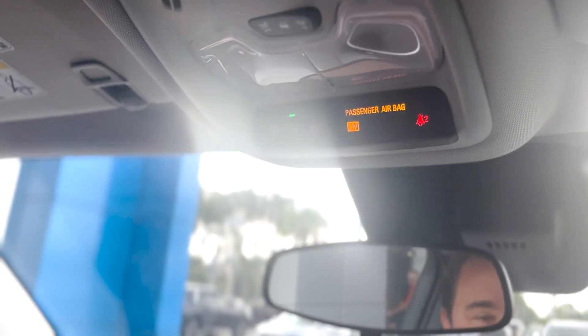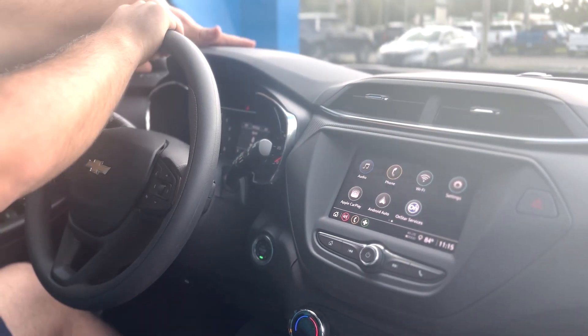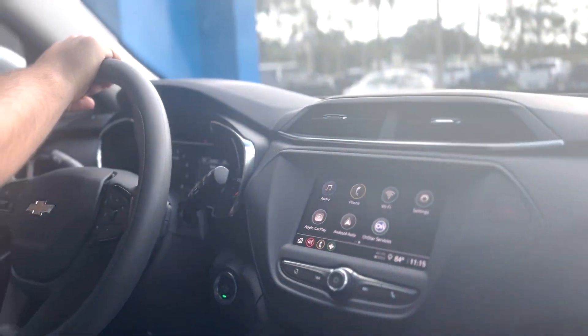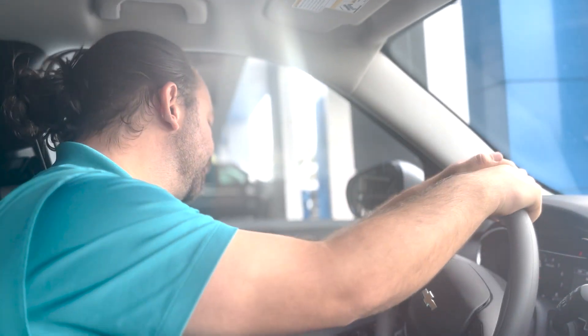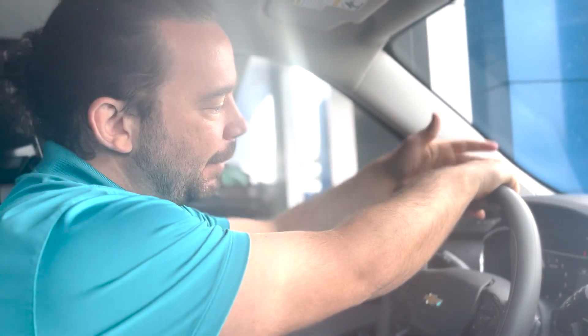You have OnStar capabilities with roadside assistance. One push of the button and OnStar is there for you. There's a 1.2 liter engine inside — great on gas. 29 in the city, 31 on the highway, so you'll be cruising for a long time. If you've got any more questions, just come back to George Moore Chevrolet. Give this baby a test drive and do yourself a favor — ask for Augie. We'll have a great time. Besides that, you have a great day.